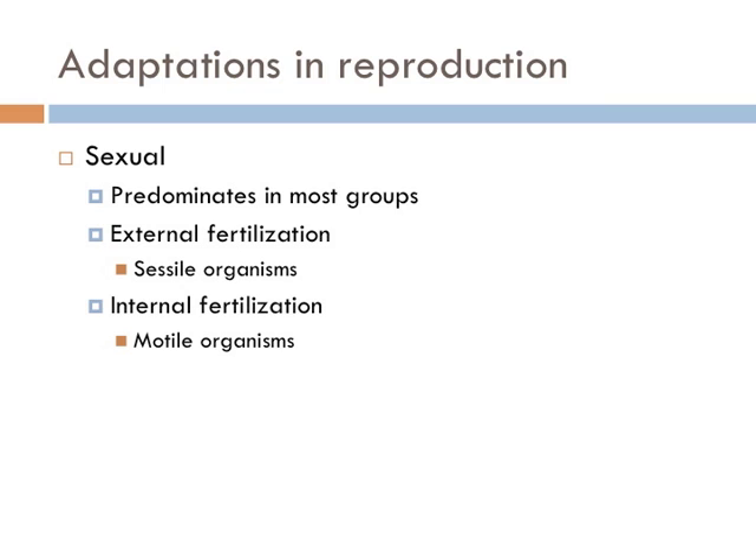Sexual reproduction is the primary form of reproduction in all animals, including the protostomes. Sessile organisms — ones that are always attached to a substrate — fertilize by releasing gametes and allowing them to mix randomly. This is most common in coral reef communities. Organisms that move around are almost exclusively sexually reproductive with internal fertilization.